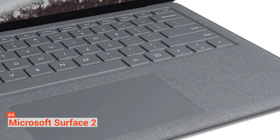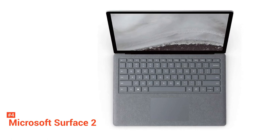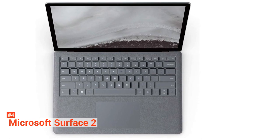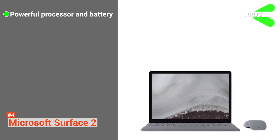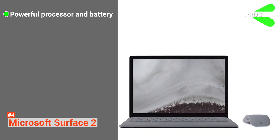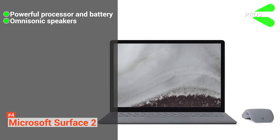It lets you do more with the Windows that you know. The Microsoft Surface 2 comes with a 1.7GHz Intel Core i5, an Intel UHD Graphics 620, 8GB of RAM LPDDR3, and a 256GB SSD for storage. The pros are: you'll have more time for your passion, as it gives you more power with the latest 8th-generation Intel Core processor and long battery life. This is perfect for your side hustle. It also comes with Omnisonic speakers that deliver radiant, omnidirectional sound.